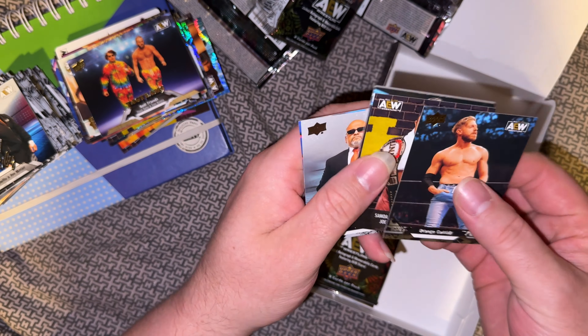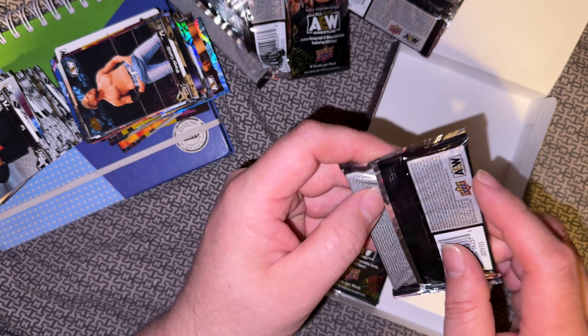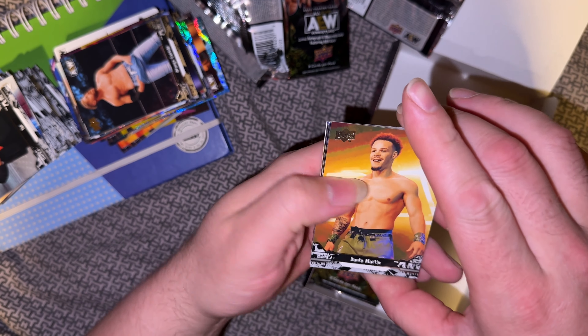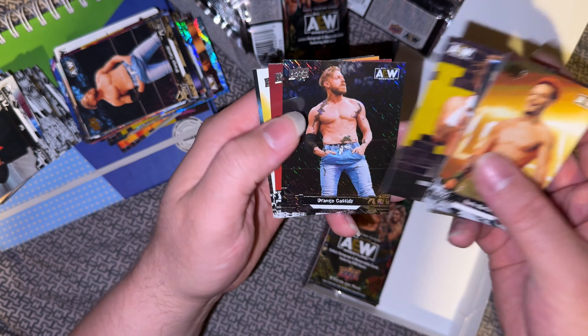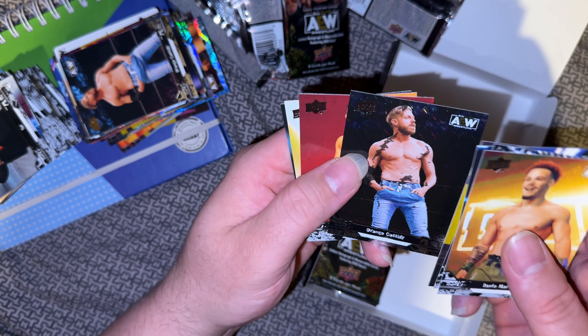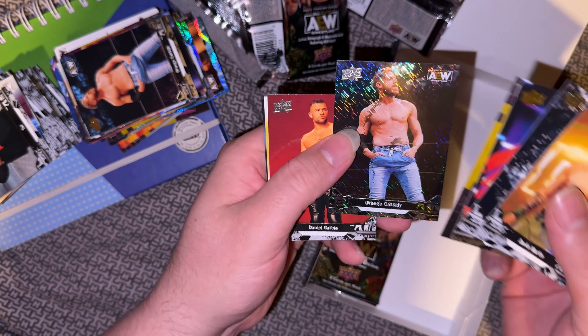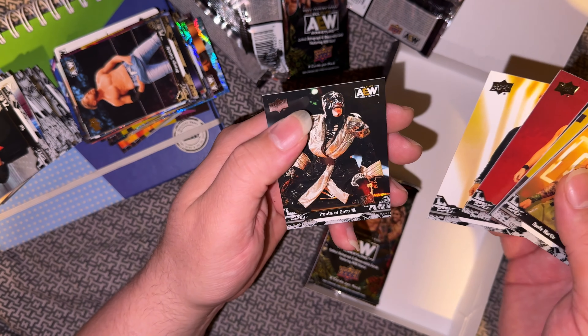Thought it was weird that the gold card was first — because as you've probably noticed, you get them in the middle generally, or just before halfway — there were all the subsets and inserts and stuff there. Dante, Soraya, Gold Sheeter, Parallel Orange Cassidy — the Rampage Parallel — so it has straight lines in it. Garcia, Darius, and Penta.